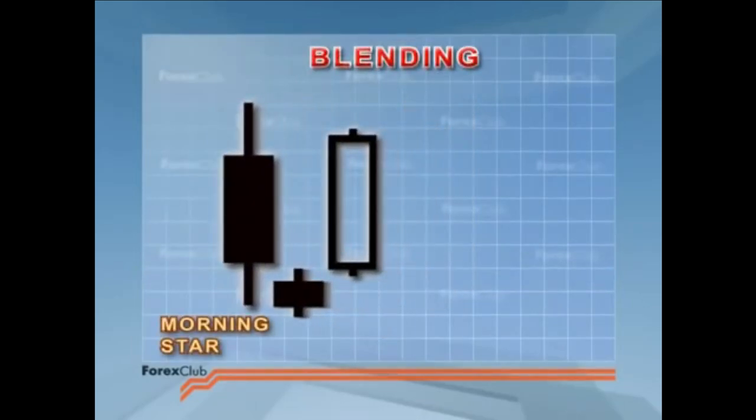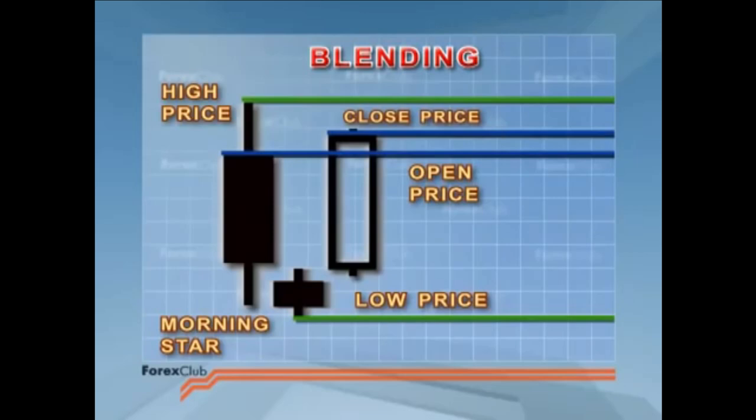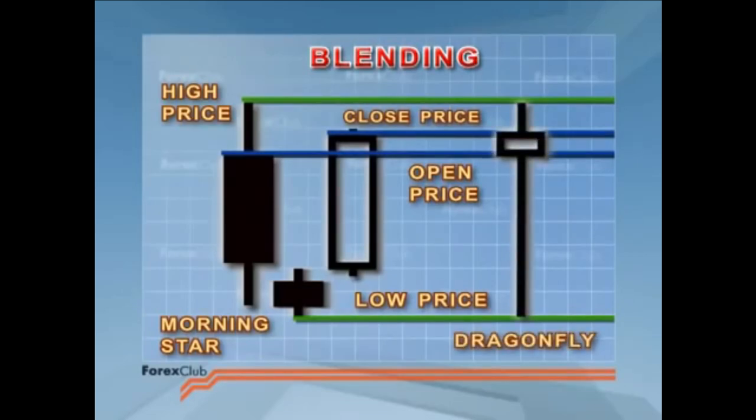A sudden burst of volume accompanying the second candle confirms the power of the star. The third candlestick, a long white body, illustrates that the bulls have gained the initiative and launched their counter-attack. The perfect morning star has gaps before and after the middle candlestick, but in truth you will rarely come across the second gap. In my opinion, the absence of this second gap does little to reduce the significance of this reversal pattern. One way of reading a multi-candlestick pattern is through blending — the idea is that you can make one candlestick out of a number by taking the open, close, high and low from the group. So with this morning star, we take the open and the high from the first candle, the low from the star and the close from the final candle. This gives us a dragonfly, or at least a hammer with a small body over three time periods — in other words, it's a good reversal signal.